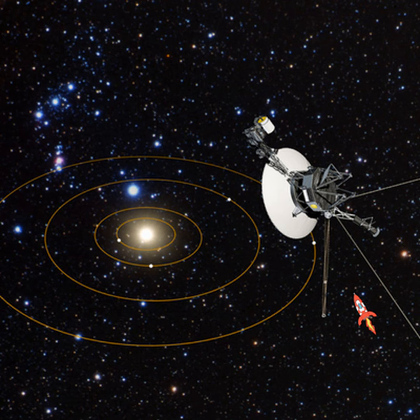The SpaceRider transportation system will be integrated with Vega, combining an orbital service module derived from the Vega Avium with a re-entry module derived from the IXV Intermediate Experimental Vehicle Demonstrator flown aboard Vega in 2015. SpaceRider will give Europe a reusable capsule for routine access and return from space, carrying payloads of up to 800 kilograms into orbit.